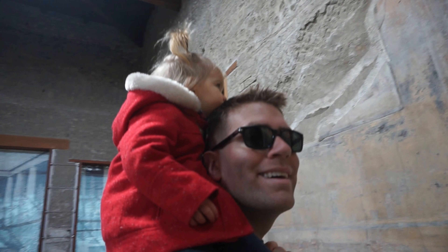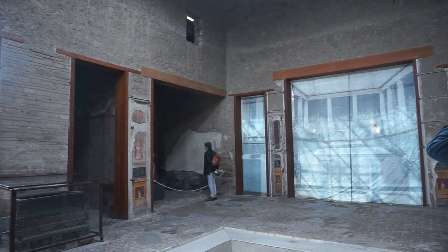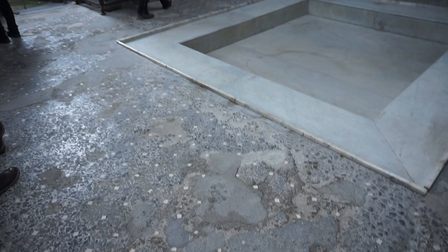We just came into the House of the Vetti — the best preserved house here in Pompeii. It has a lot of frescoes and mosaics that you can still see. Even the floor is still pretty.